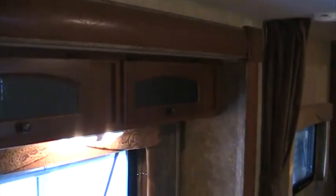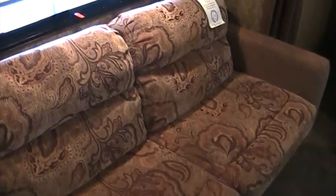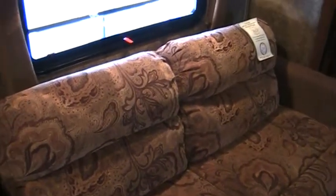We do have overhead cabinets over our sofa here, and our sofa does make into a little bed. This is going to be a little bit small for an adult, but a child can sleep here without any problem — or of course just a cozy place to sit. You can also see that Dutchman has featured accent walls in their slide-outs, just to give us a little bit more contrast.